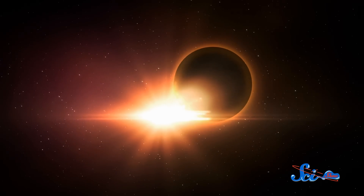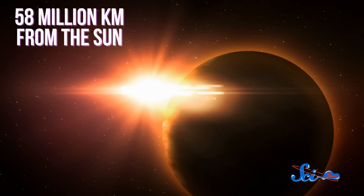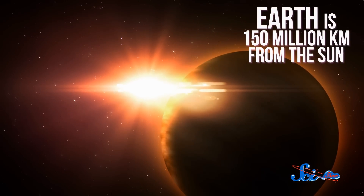Take Mercury, for example, the Sun's closest pal. Because it's only 58 million kilometers from the Sun, compared to Earth's 150 million kilometers, on Mercury the Sun would appear three times larger than it does from Earth, and six times brighter. So wear sunscreen.